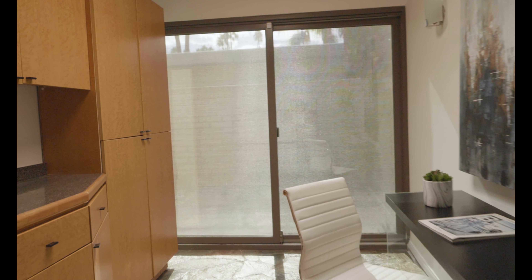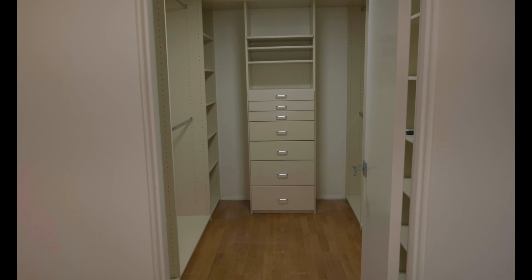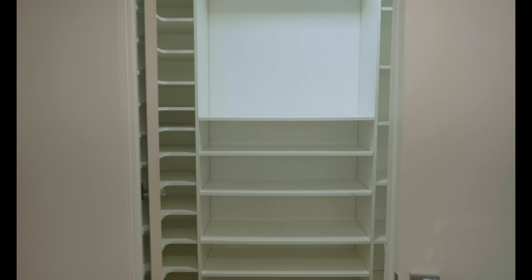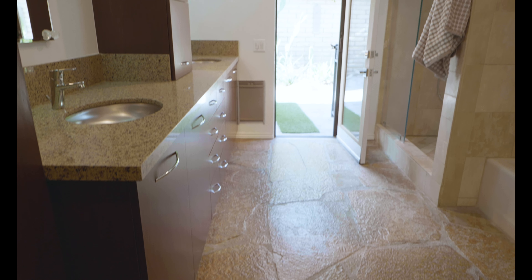Right here, off the office, you have another primary bedroom. This one is really special — it has two walk-in closets with enough space for people who like a lot of clothes and shoes. Perfect for them.